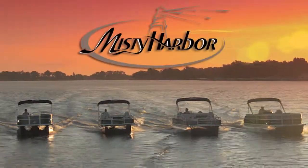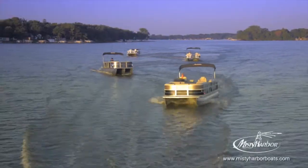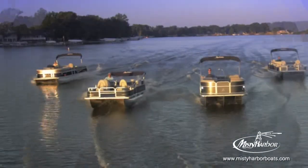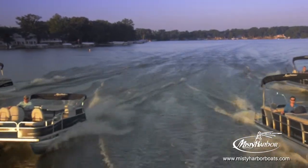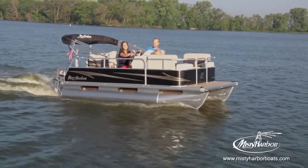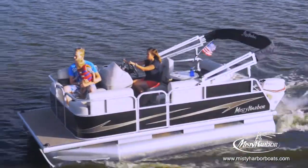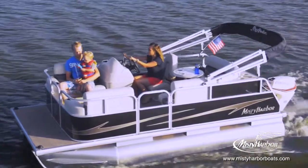Live the life you imagined in Misty Harbor. The local waterway you're on has a strict size requirement — that's alright. Misty Harbor's Explorer small watercraft pontoons provide just the right size.